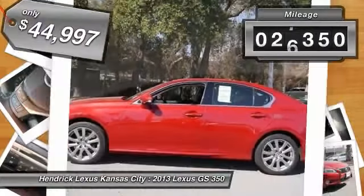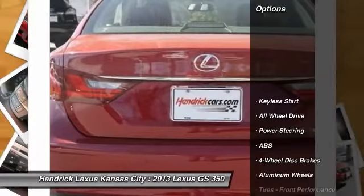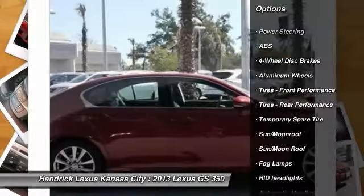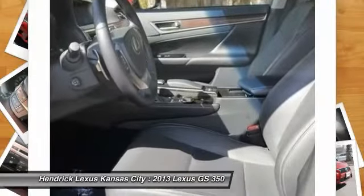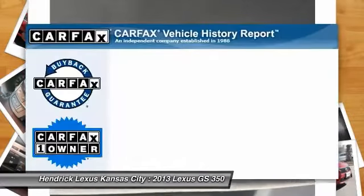This vehicle has less than 30,000 miles. Here are some of this vehicle's great options: stability control, steering wheel audio controls, traction control, power passenger seat, anti-lock braking system, all-wheel drive, power steering, adjustable steering wheel, driver airbag, and cruise control.